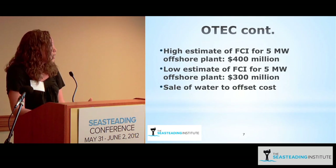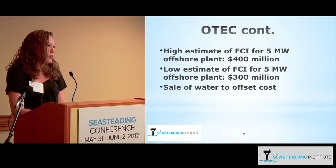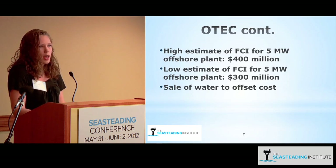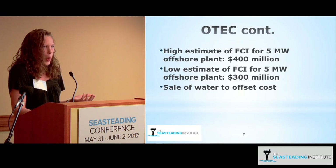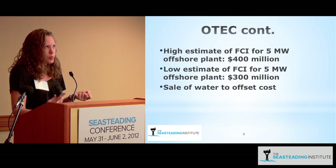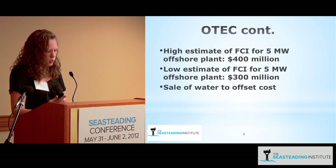The OTEC cost can be offset by selling the potable water produced as a byproduct. That depends on how much it would cost to either import water — considering bottled water at maybe $1 per gallon — or on the cost of producing potable water through reverse osmosis, which can vary.